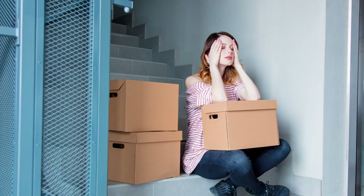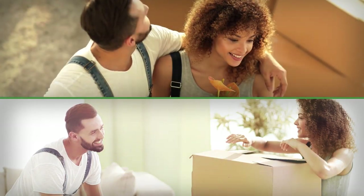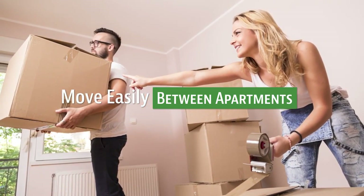Moving between apartments requires special care. You might have to walk up and down several flights of stairs to get out of your current apartment or into your new apartment or both. If you insist on taking care of the move yourself, there are a few things you can do to more easily move your furniture from one apartment to another.